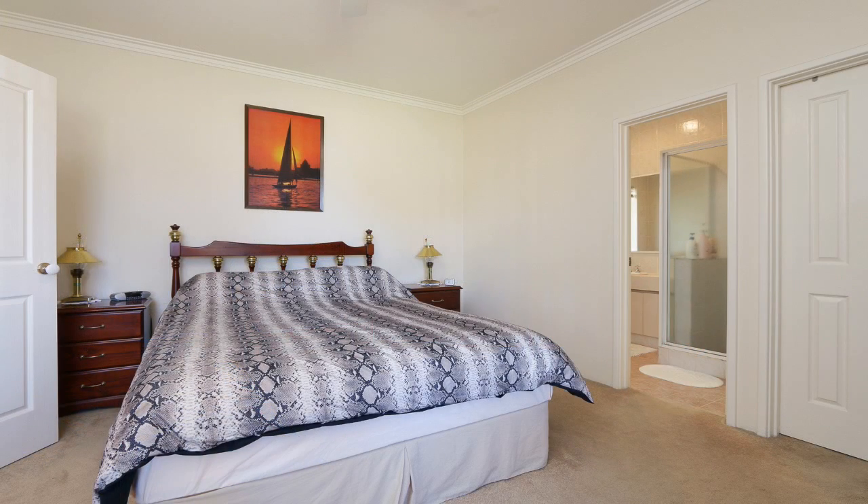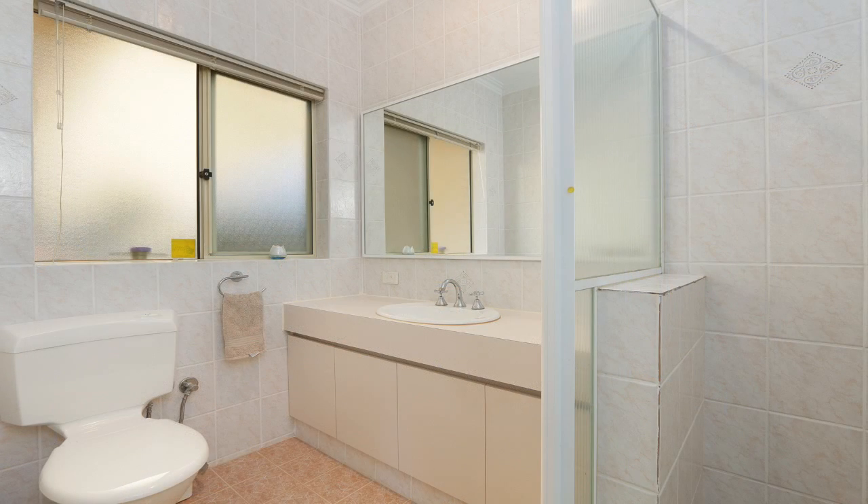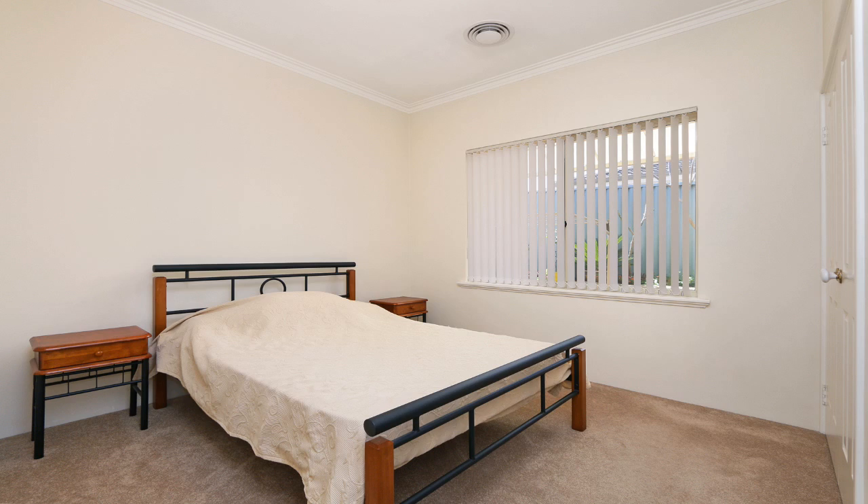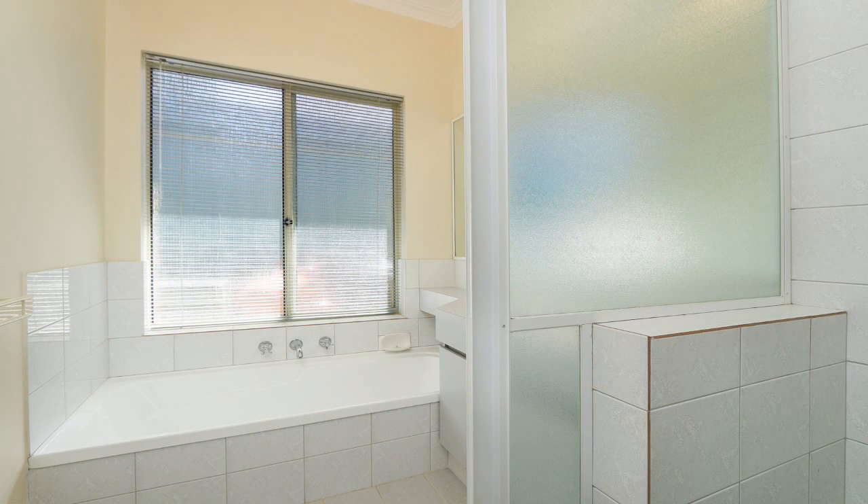The main bedroom has a walk-in wardrobe with an en-suite which includes a shower, toilet and vanity. The remaining three bedrooms have carpet and built-in wardrobes. The main bathroom includes a bath and separate shower.